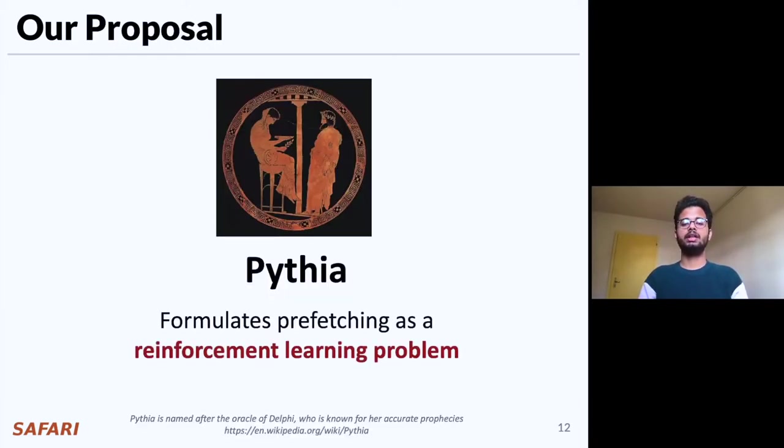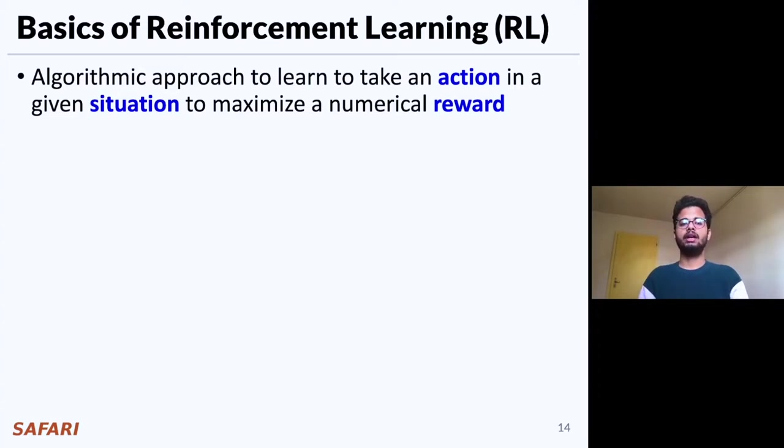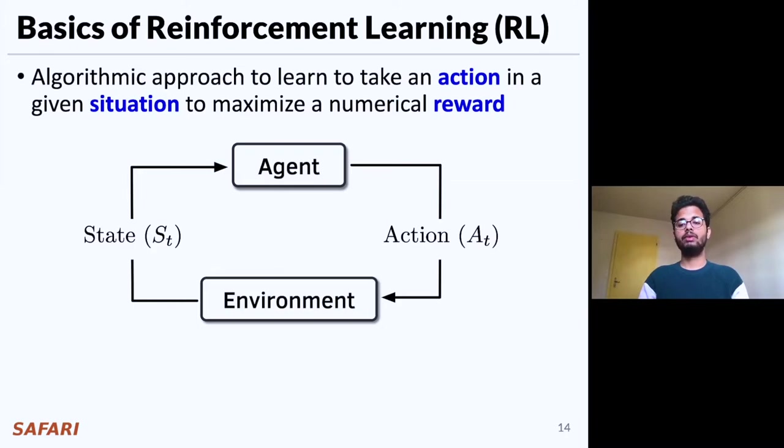Towards this, we propose Pythia that formulates prefetching as a reinforcement learning problem. Reinforcement learning, or RL, in its simplest form is the algorithmic approach to learn to take an action in a given situation to maximize a numerical reward. Every RL system is composed of two key components: the agent and the environment. The agent senses the state of the environment at every discrete time step and takes an action. For every action, the agent receives a reward from the environment, which it uses to reinforce its correlation between the state and the action.